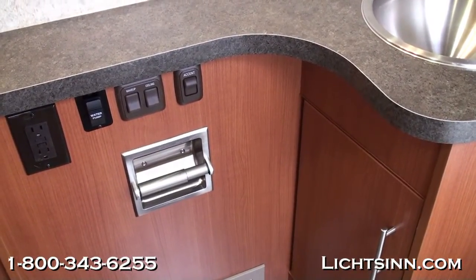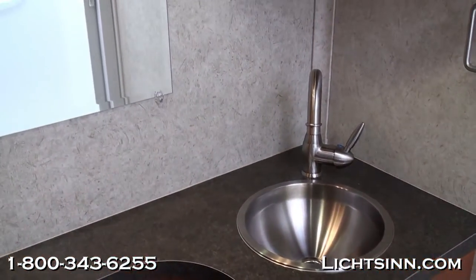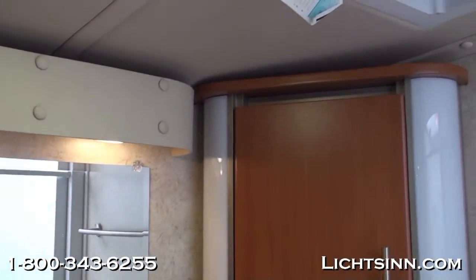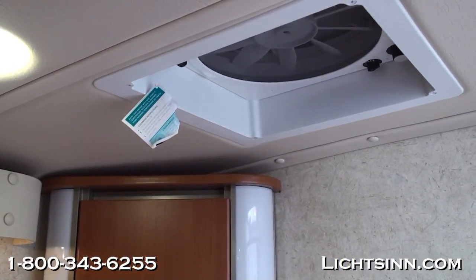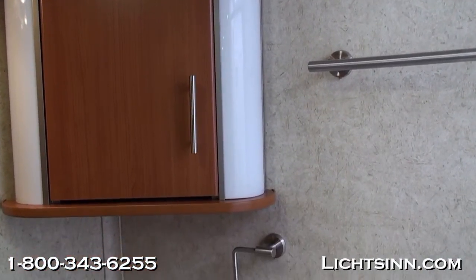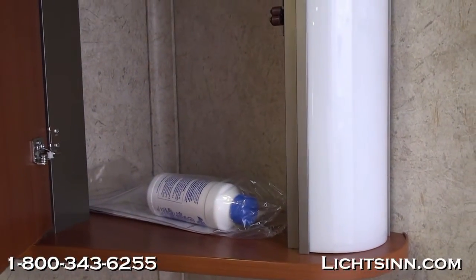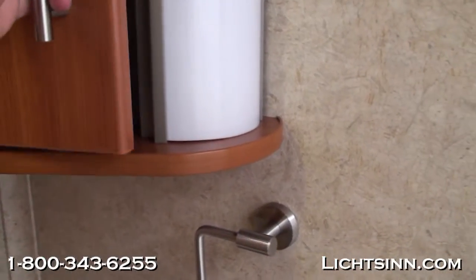Overhead lighting is included along with indirect accent lighting. A single-control lavatory faucet with a high-rise faucet is also included in the bath area. Up top, the medicine chest provides a lot of storage, and you can see the mirrored reflection of the large shower. There is a lot of storage below and above the sink, with additional chemicals that come with the coach. Concealed hinges provide a contemporary, polished, seamless look.